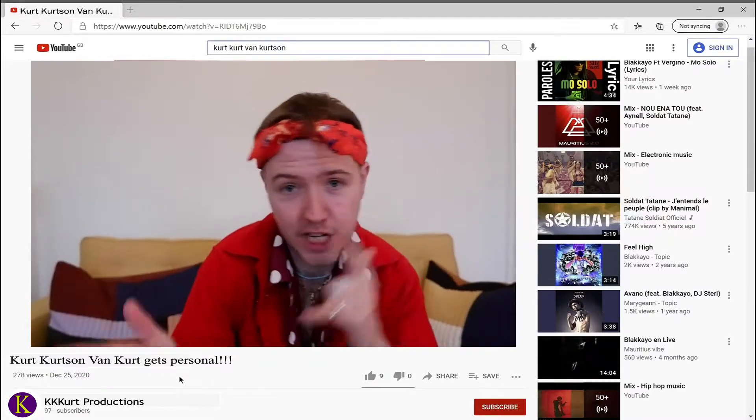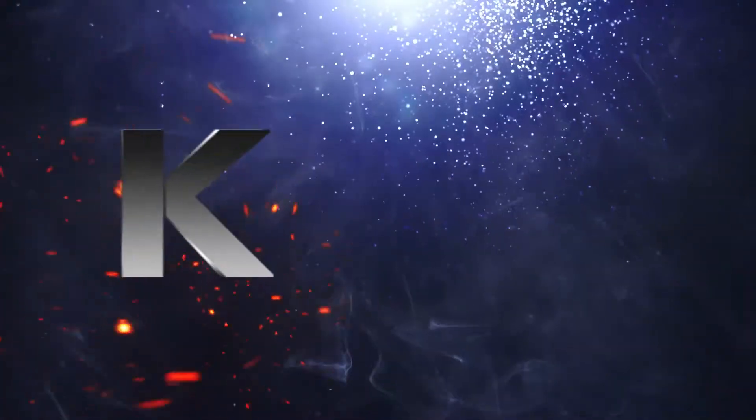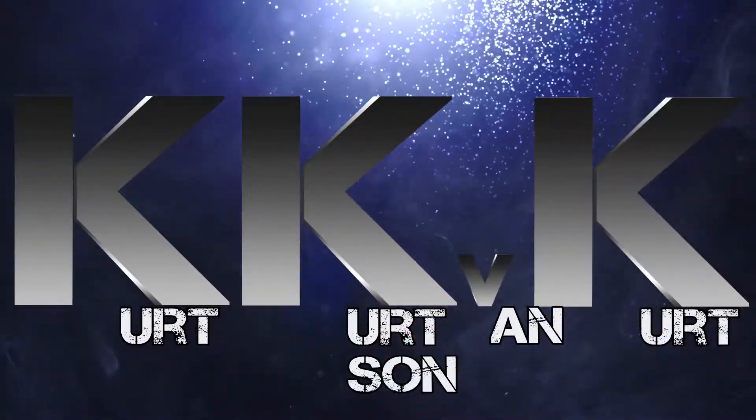Hey guys, we got another video. It's me, Kurt Kurtzen Van Kurt here. Today, I'm gonna show you how to really personalize something. But not just any kind of personalization — Kurt Kurtzen Van Kurt personalization. Kurt Kurtzen Van Kurt.